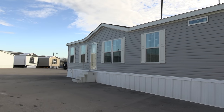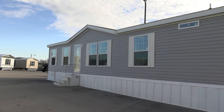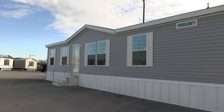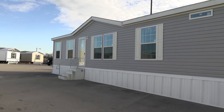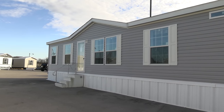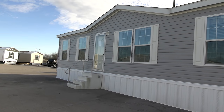Hey everyone, Mobile Home Masters here back with another video. We're gonna give you a tour of this double-wide mobile home. This house right here is sharp, guys — we're gonna check it out, so stick around. Stick around to the end and I'll talk about some pricing on this home.